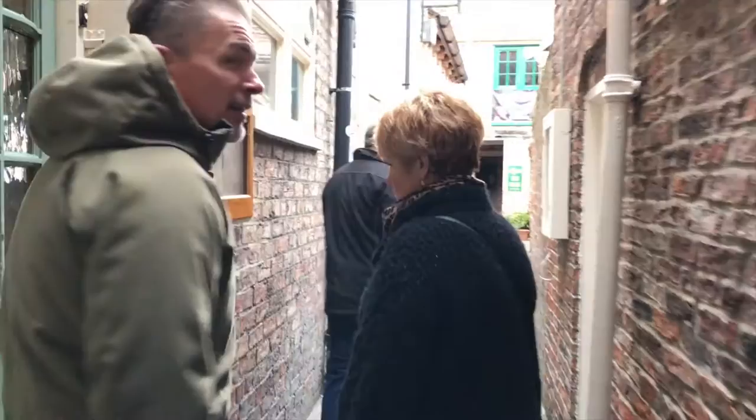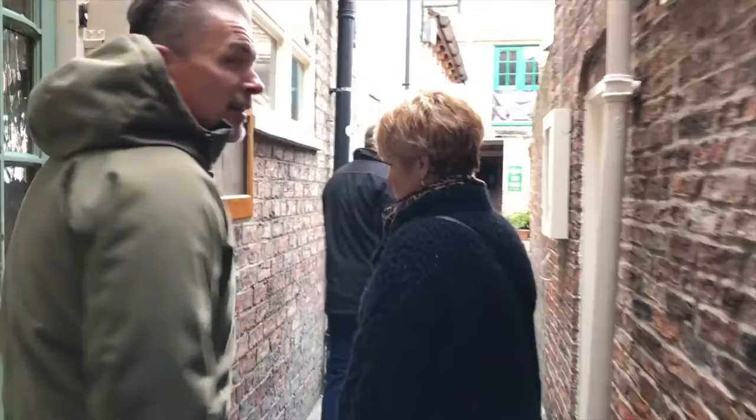What was the average height of your average medieval person? Obviously not six foot. So what we've got here is Barley Hall — it's a medieval townhouse dating back to the 1300s.